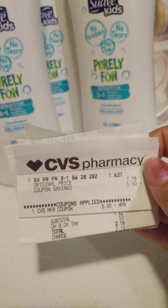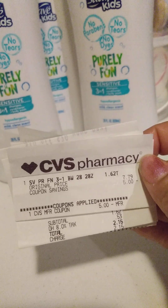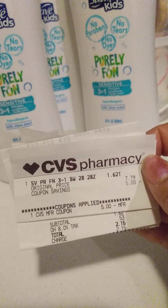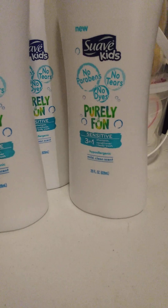Then I got another one of the Suave Kids 3-in-1. That one is $7.79. I used a $5 ExtraBuck and paid $2.15 with tax. That was a good deal because again it was on clearance and my son does use that.